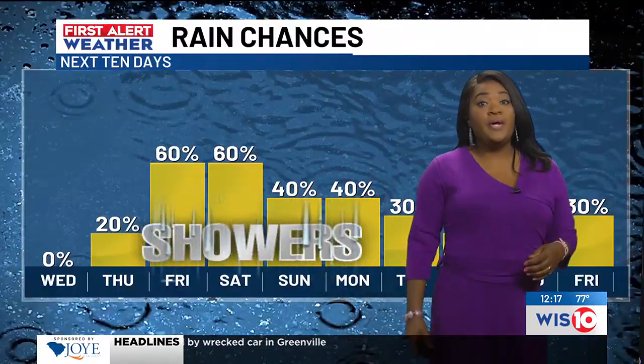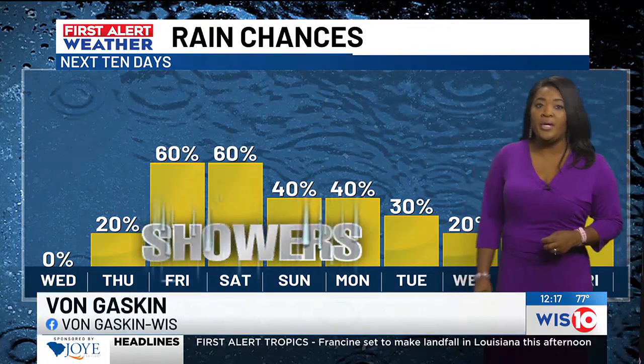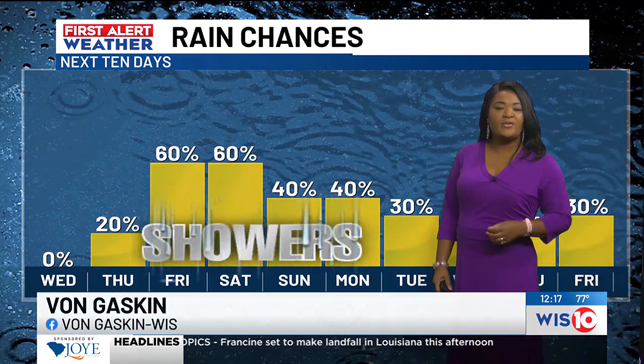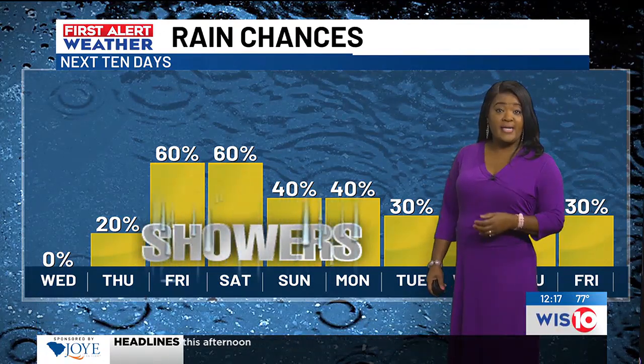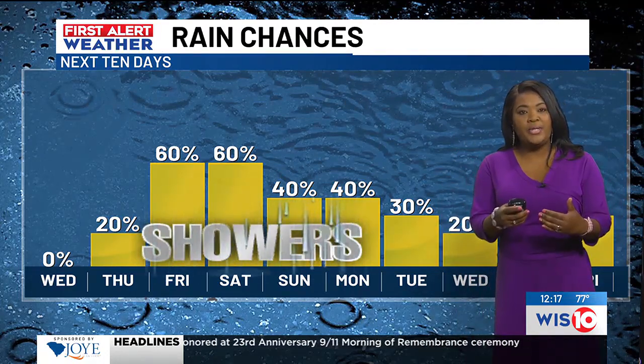Tropical showers are moving closer and we need to talk about the forecast. Let's start with the rain chances we're gearing up for tomorrow, putting us at about 20% widely scattered showers here and there. But the bulk of the energy and activity starts to move in Friday, Saturday, and into Sunday. We've had some changes, and it was expected that we'd see some changes here and there.